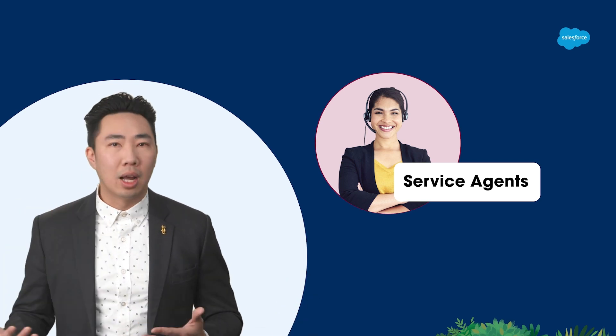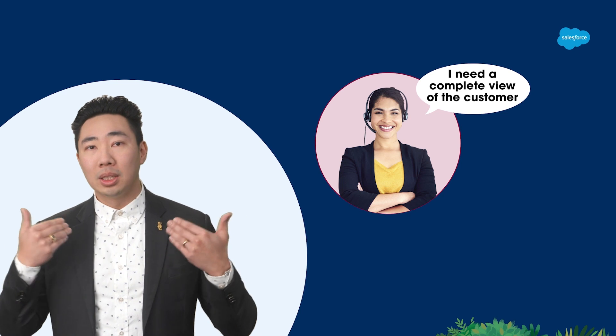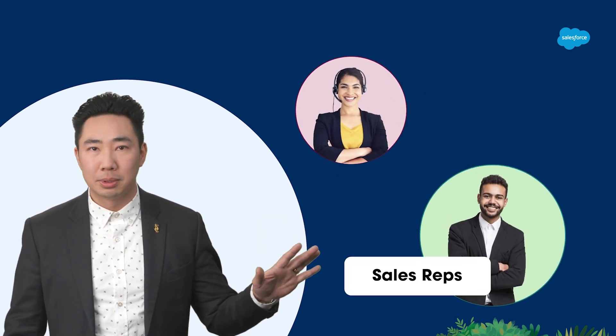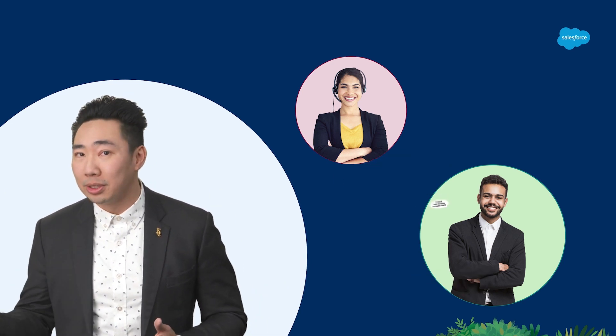Now let's take service agents for example. They are on the front lines of delivering great customer experiences, and they need to have a complete view of the customer to do that. And then there's your sales reps — they need fast access to all of that customer data to help speed up sales opportunities.